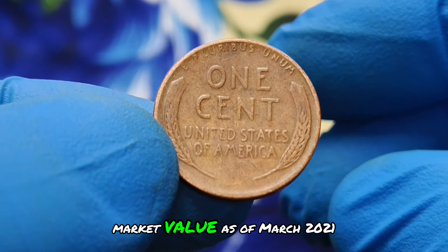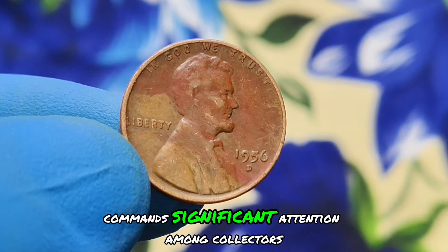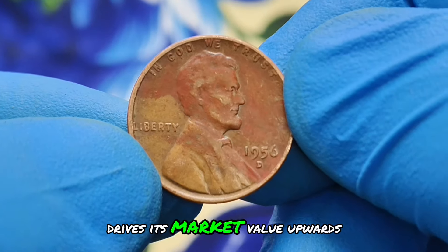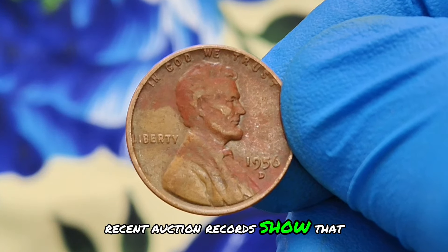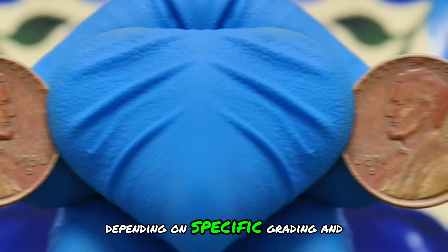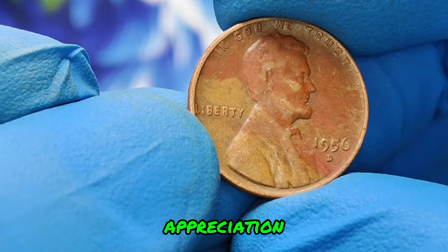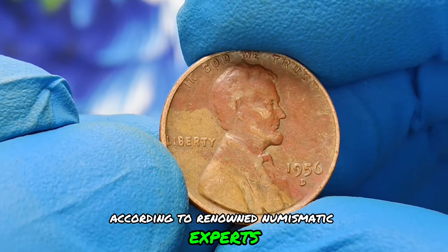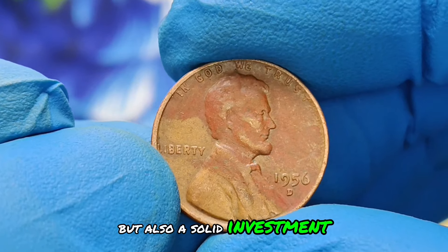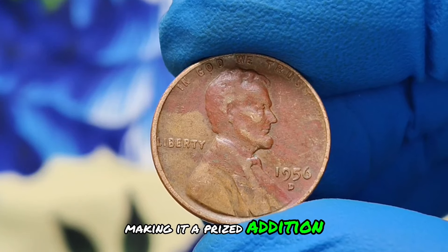Let's talk about the market value. As of March 2021, the 1956-D wheat penny in red shade condition commands significant attention among collectors. Its scarcity, coupled with the demand for coins in such immaculate state, drives its market value upwards. Recent auction records show that specimens similar to this coin have fetched prices ranging from $400,000, depending on specific grading and overall condition. Collectors and investors alike recognize its potential for future appreciation. According to renowned numismatic experts, the 1956-D wheat penny in red shade condition is not just a piece of history but also a solid investment opportunity. Its rarity ensures that its value is likely to increase over time, making it a prized addition to any coin collection.